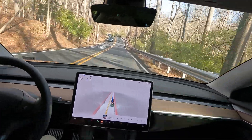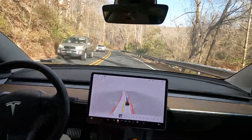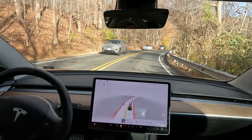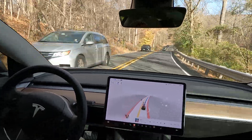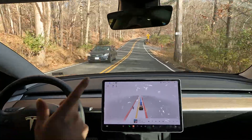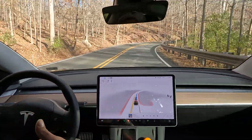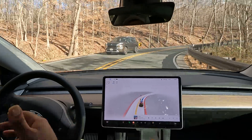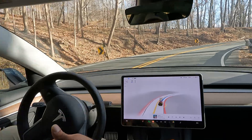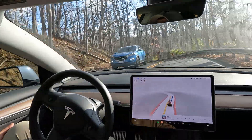Really nice job slowing down — I didn't do anything, my feet are not on the pedal. FSD is in control 100%. This is going to be the most difficult maneuver on this run. Look how it slowed down all the way to 17 miles per hour.